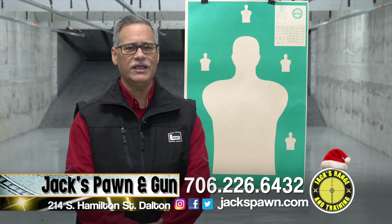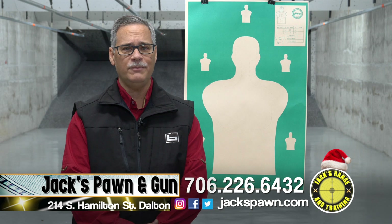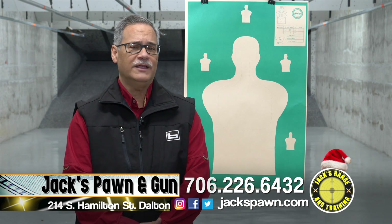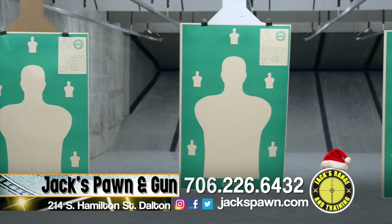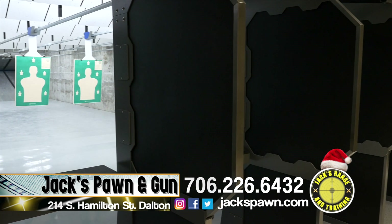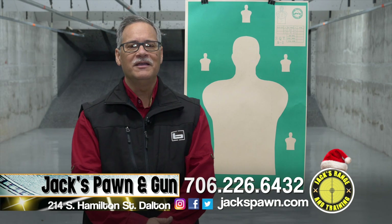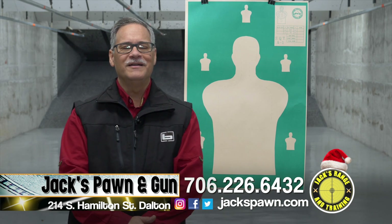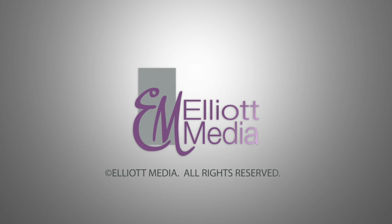At Christmas time, it's a great time to gift a membership. We have gift cards — we can wrap those up and put a card in for range time, whether 30 minutes, one hour, or however much you'd like to give. We've had the range open for three years and appreciate the community's support. For anything in firearms training or firearms at Jack's Pawn and Gun, we can help you out. To advertise your business on TV, contact Elliott Media at 706-529-4237.